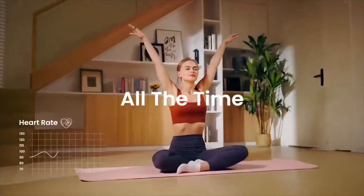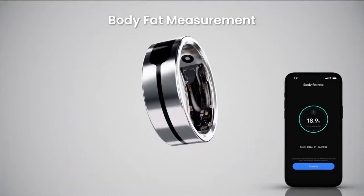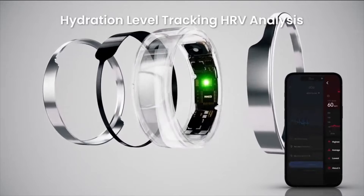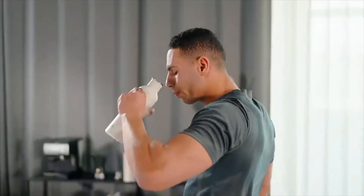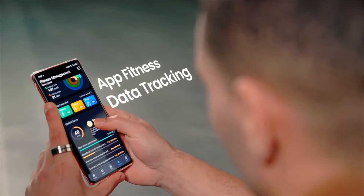You get seven days of battery life, which makes the ring ideal for continuous wear. The usual health-tracking stuff is there: heart rate, sleep, blood oxygen, skin temperature, your daily steps. It's got the basics covered.